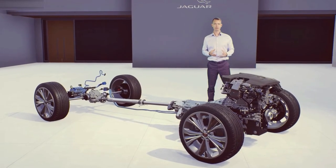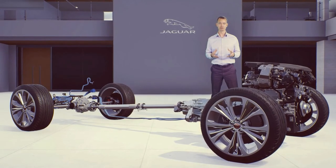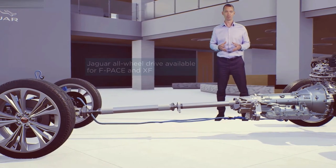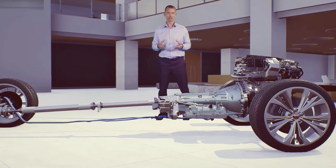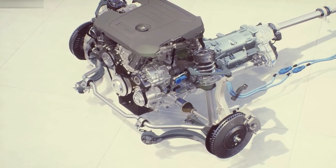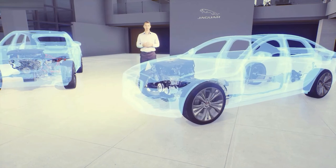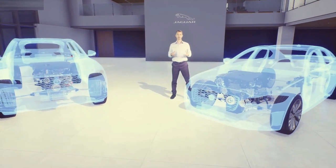For all these advances in powertrain, we haven't forgotten dynamics. We've made sure both F-Pace and XF remain the most engaging vehicles in their class. Both feature Jaguar's all-wheel drive system with intelligent driveline dynamics that preserve a rear-wheel drive bias for a really engaging drive. New F-Pace is now exclusively all-wheel drive. The inherently dynamic double wishbone front suspension contributes to class-leading handling and steering, whilst the integral link rear suspension allows us to tune excellent lateral stiffness without compromising ride comfort. There's the option of adaptive dynamics — our smart damping technology that monitors inputs up to 500 times a second for consistent control and composure.